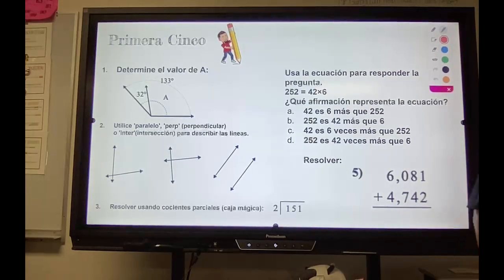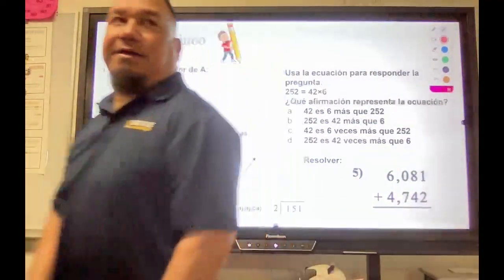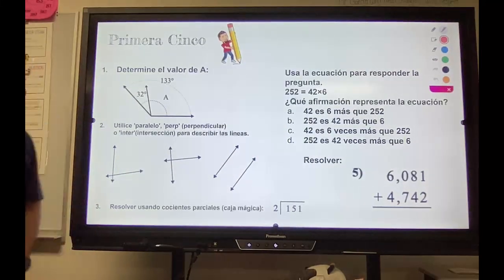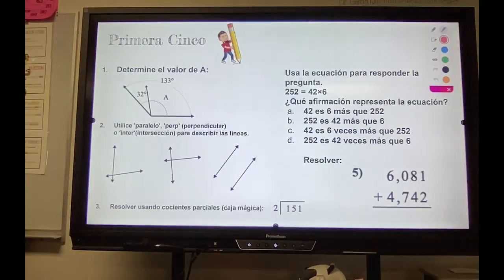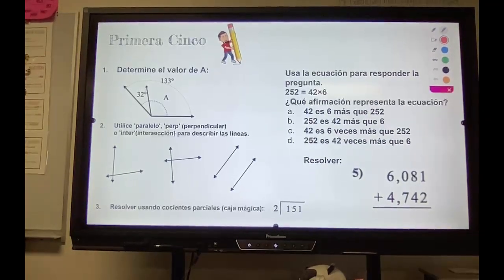Number one. It says determine the value of A — determine el valor de A. So what part does it want to know? The blue or the green? You're asking about this problem while talking during the problem, so you're not going to understand it if you don't listen.